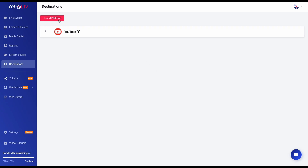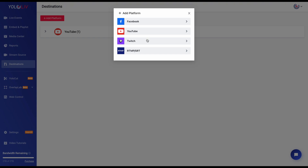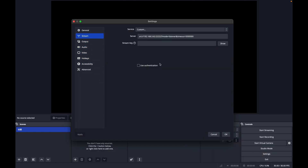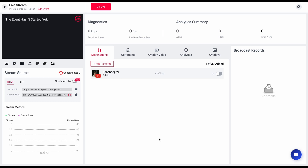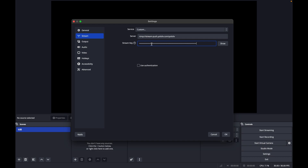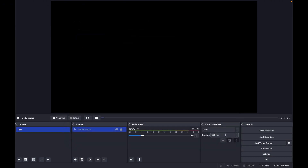Next, just like we did earlier, head over to the destinations page in Yolocast and connect your YouTube account. Now you'll need to download OBS — it's free and it works perfectly with Yolocast. Once you've got that installed on your computer, open it up and head over to the stream settings. Go back to your Yolocast 24-7 event room, and you'll see an RTMP stream key and a URL. Copy both of those, then paste that RTMP URL and stream key into the OBS stream settings. That's it — OBS is now connected to Yolocast.